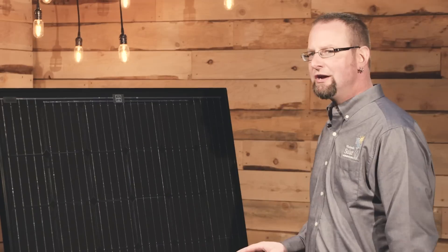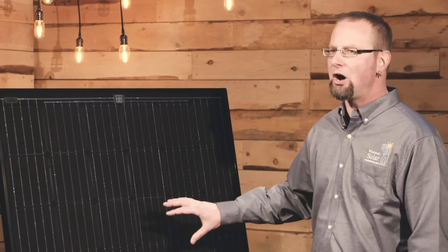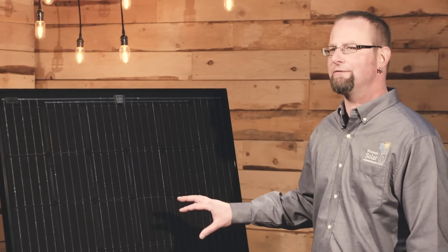So if you're limited to roof size or area that you can install panels, one of the higher efficiency monocrystalline panels is gonna be better for your situation. Like all modules that we carry, SolarWorld and Suniva both come with a 25-year warranty.